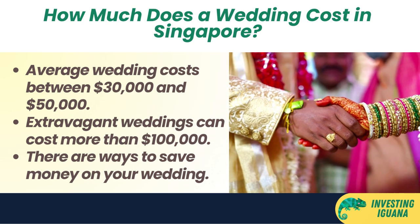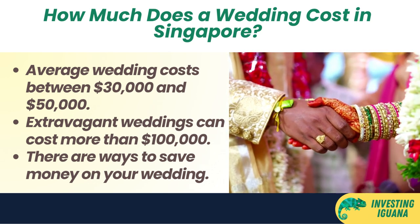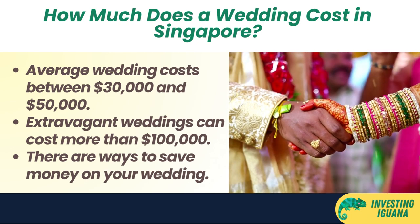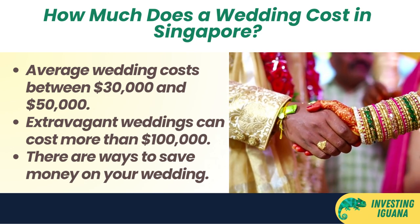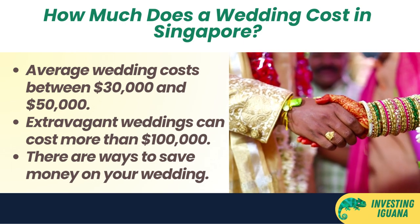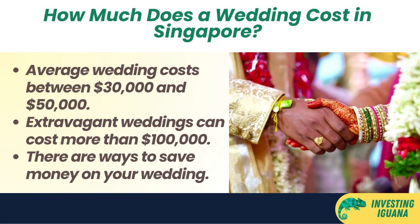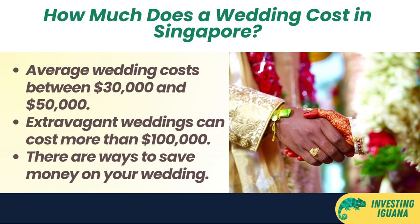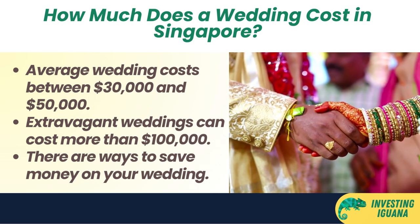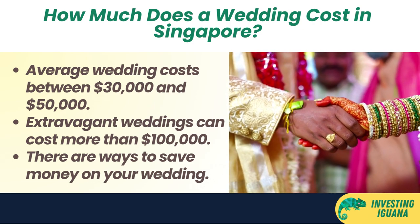Now, I know that weddings are supposed to be one of the happiest days of your life, but they can also be one of the most expensive. In fact, based on data from the internet, an average wedding in Singapore could cost somewhere around 30,000 to 50,000 Singapore dollars, though extravagant weddings can cost significantly more — i.e. more than 100,000 Singapore dollars. That's a lot of money to spend on one day, don't you think?